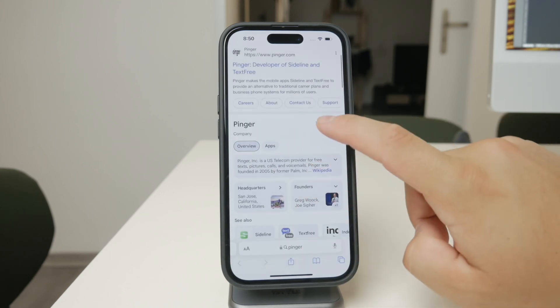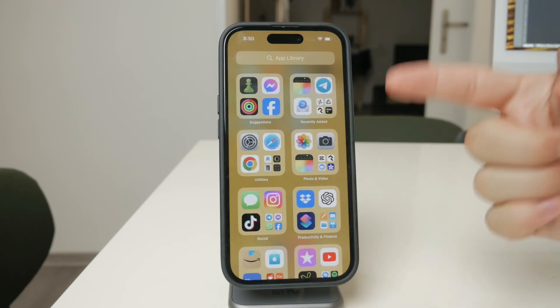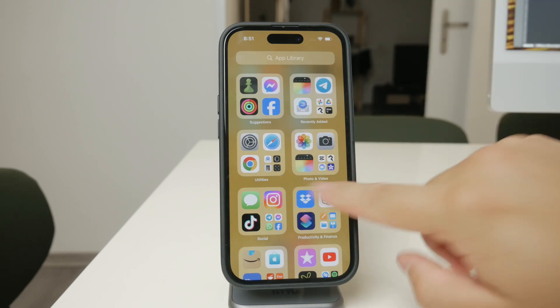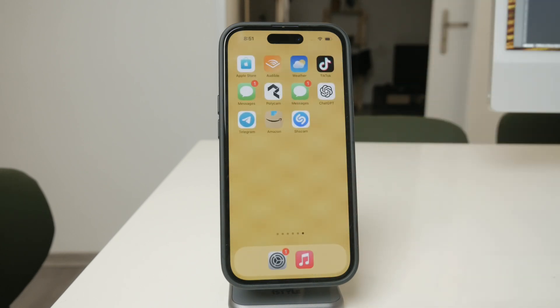However, a word of caution here — not all apps that provide phone numbers are created equal. Some of them may not work for receiving verification texts, which are essential for setting up Telegram. It might take a bit of trial and error to find one that works, so don't get discouraged if your first choice doesn't work out. Just be sure to try different apps until you find one that allows you to receive the verification text from Telegram.